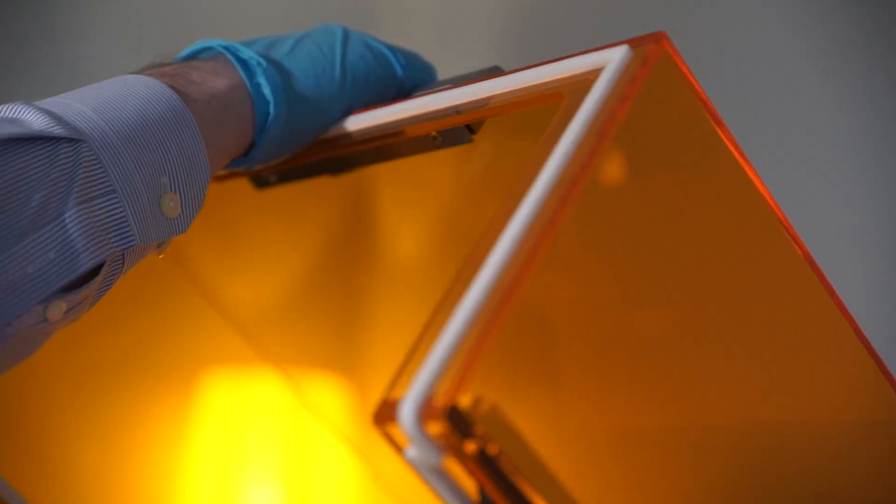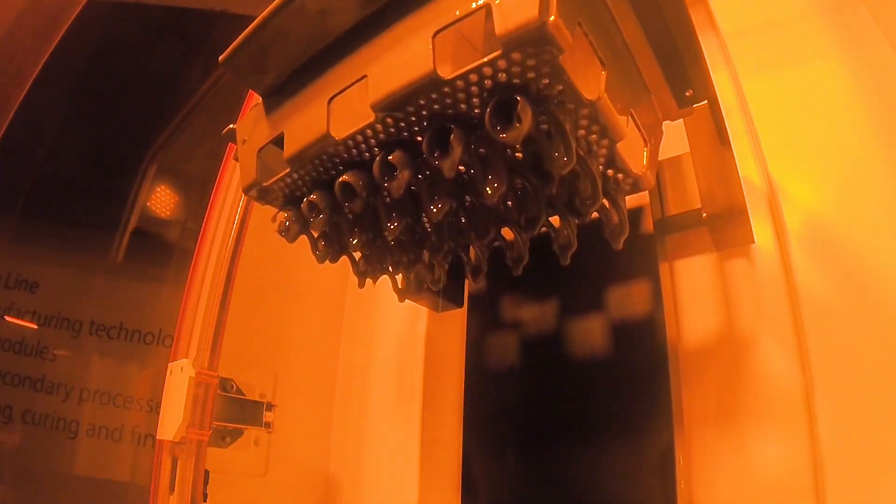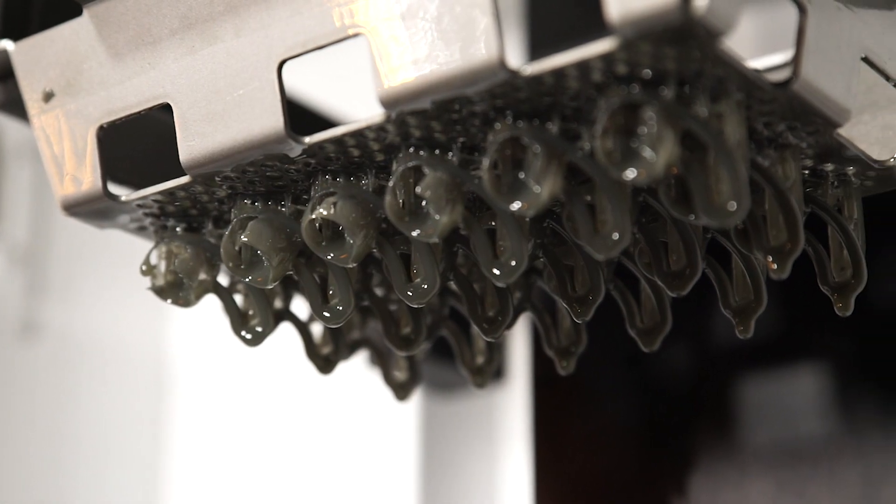When it comes to rapid concept models and prototypes, few systems are able to match the speed, detail, and part quality of the Figure 4 standalone 3D printer. Figure 4 is built from the ground up for designers and engineers that need to rapidly iterate through design concepts without having to wait days or weeks for parts from the RP shop.